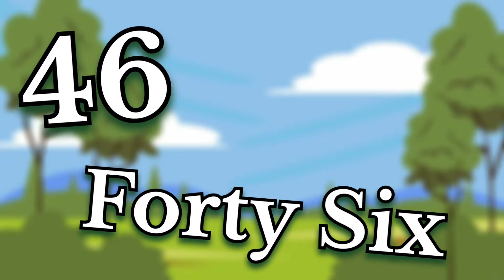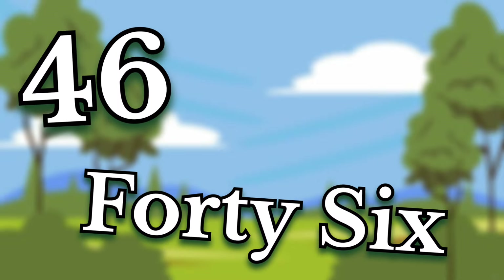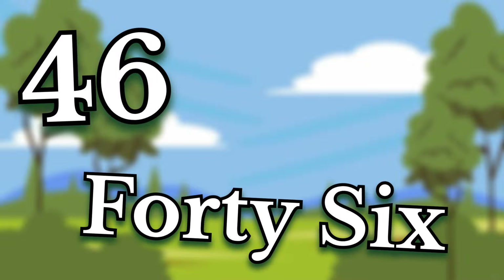Forty-six. Children, this number is forty-six. Say it again. Forty-six.